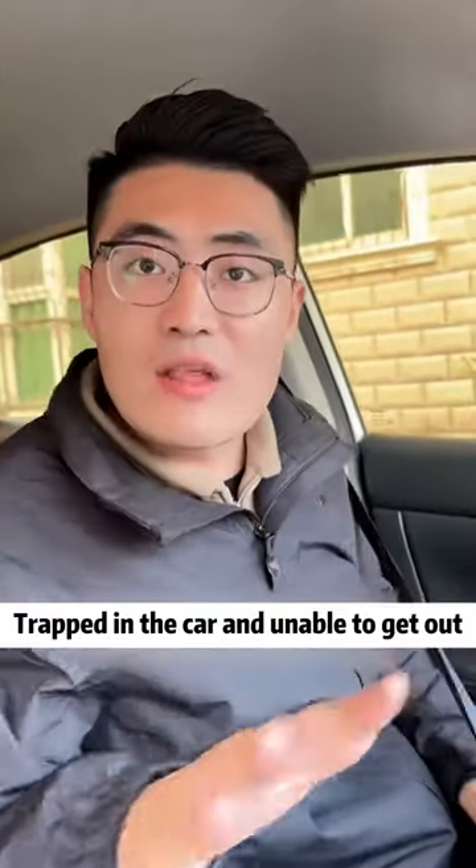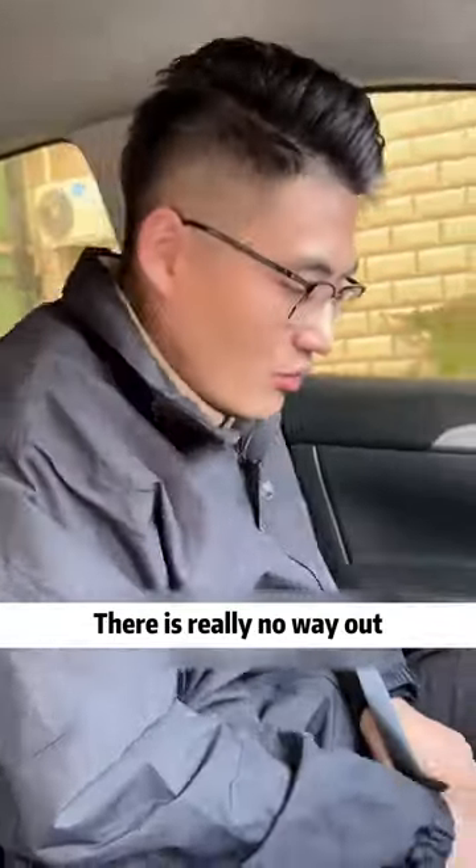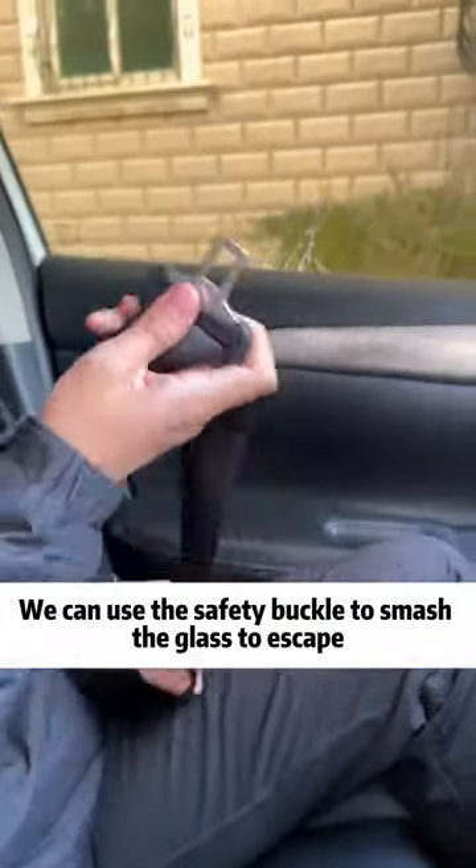Finally, if you're trapped in the car and unable to get out, and there is really no way out, you can use the safety buckle to smash the glass to escape.